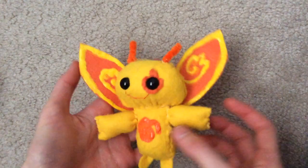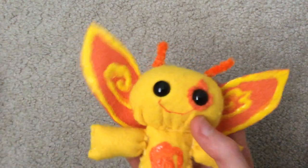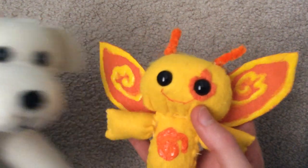And this is a Webkinz Dalmatian that I made using felt and I used puffy paint for the details. And if you would like to buy these eyes, you can buy them at your local craft store.